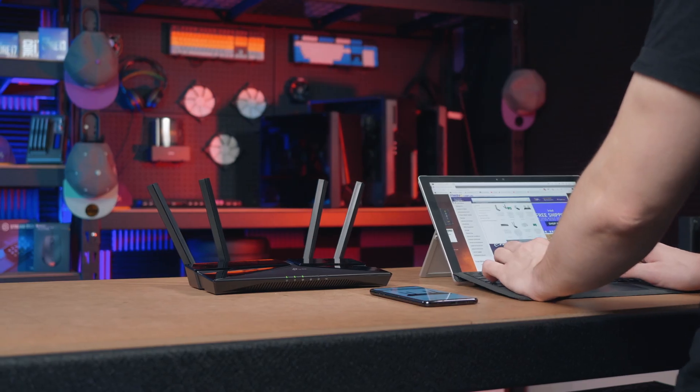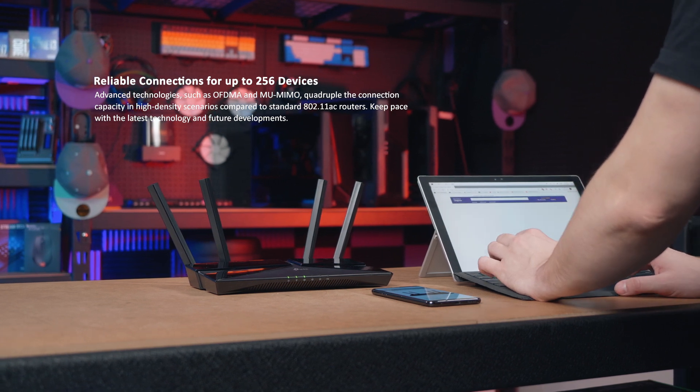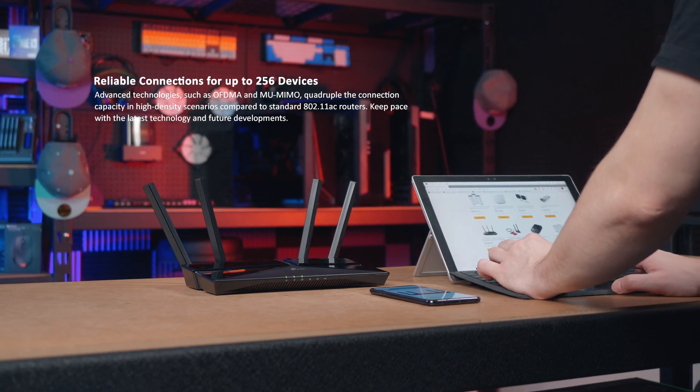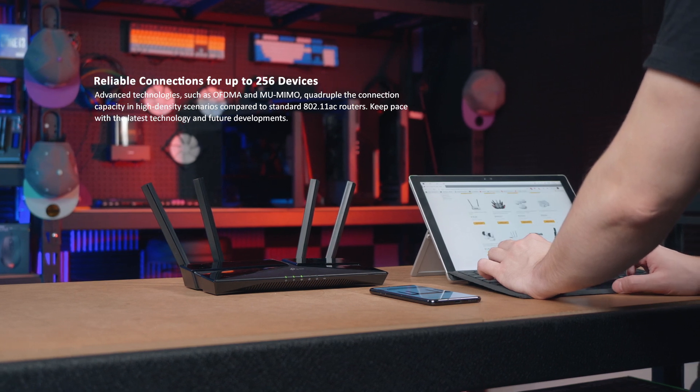Plus, it's great for handling many simultaneously connected devices with OFDMA and multi-user multi-input multi-output technology, so you can enjoy your internet without any hold-ups between competing devices.